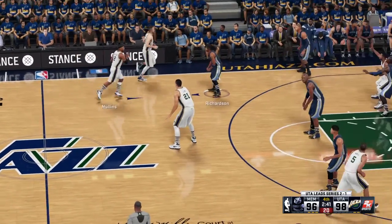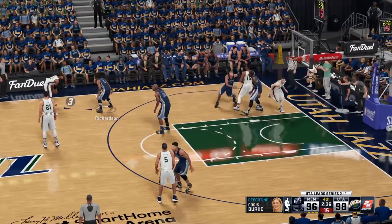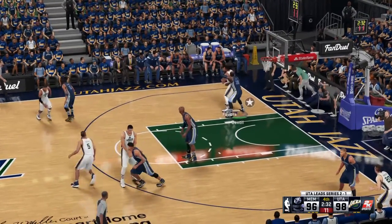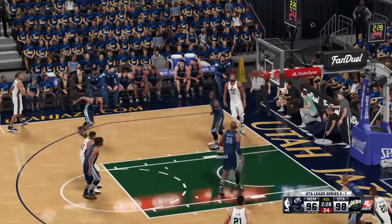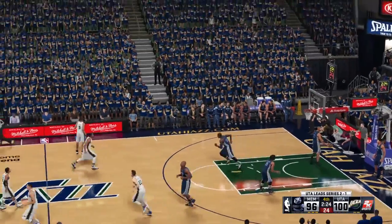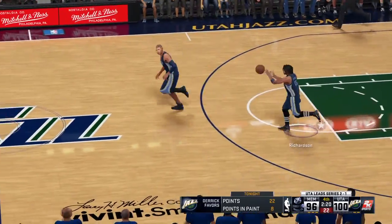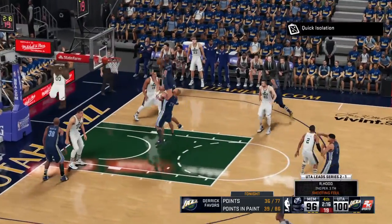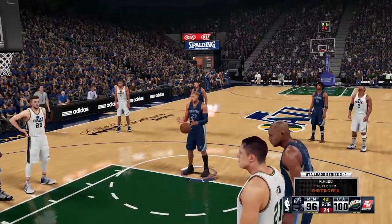And now Doris Burke has an update from the sideline. During that break, the head coach of the Jazz had some words for his team — he told his team to keep looking for three-point opportunities, saying their perimeter defense isn't doing a good job getting out on shooters. So let's keep firing away until they decide to guard us. And while they still have the lead, that was important to keep it from shrinking. They might have the lead, but they don't have the momentum right now.